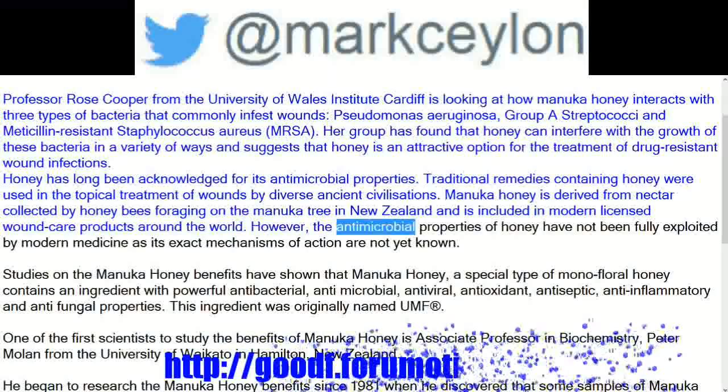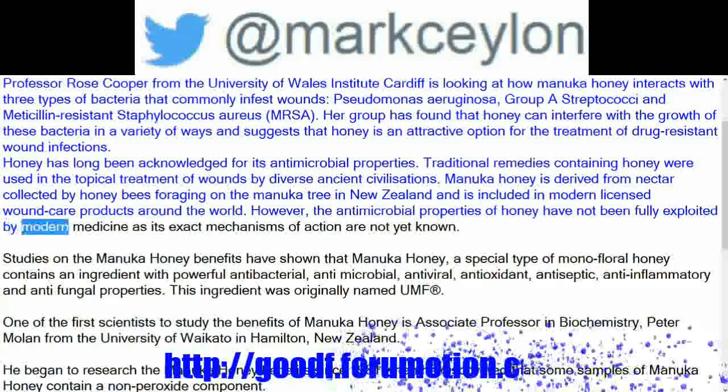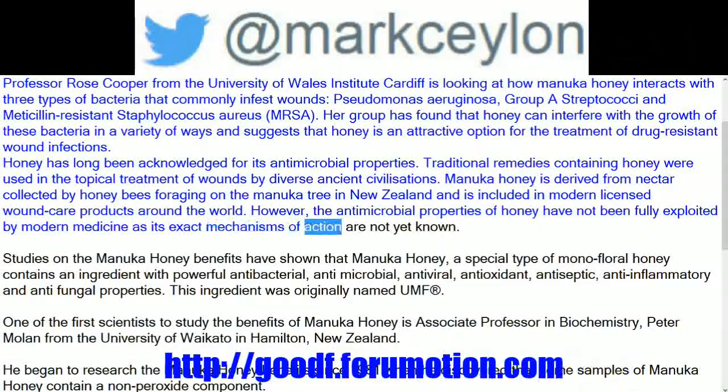However, the antimicrobial properties of honey have not been fully exploited by modern medicine, as its exact mechanisms of action are not yet known.